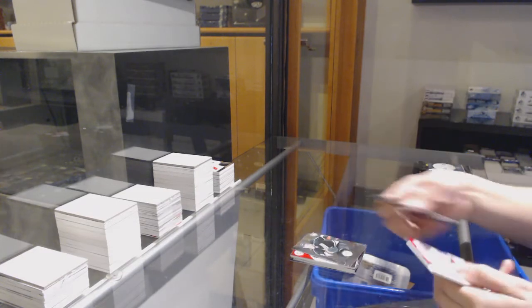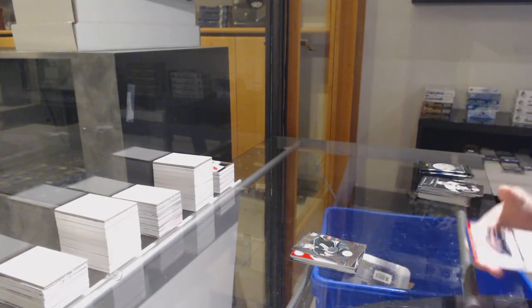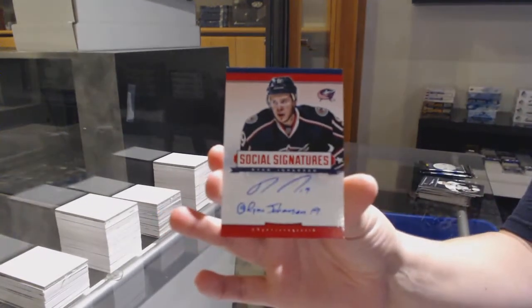Rookie for Minnesota, Charlie Coyle, and a Social Signatures for Columbus of Ryan Johansson.